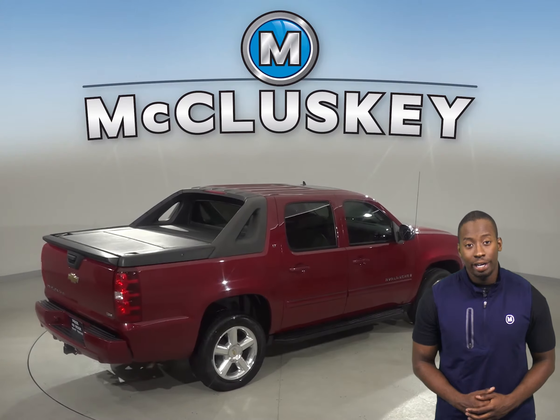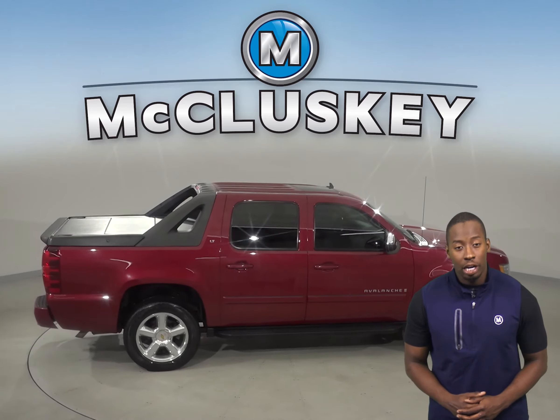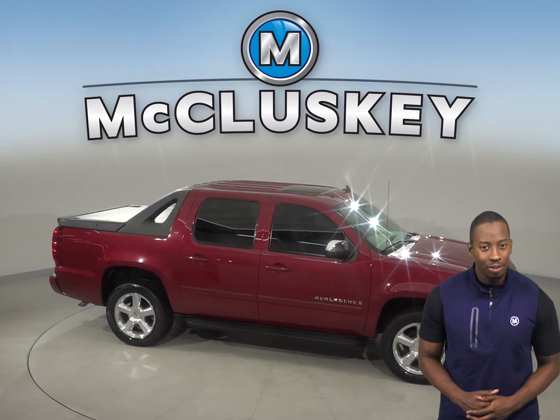Come take this Avalanche out on a free 48-hour test drive. It's past our 172-point inspection and is more than ready to hit the road.